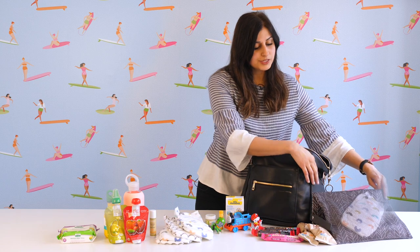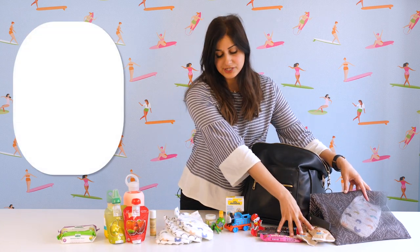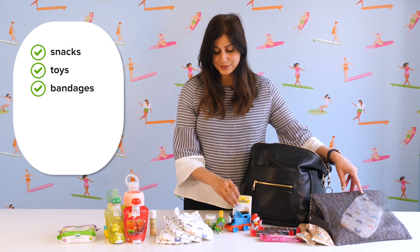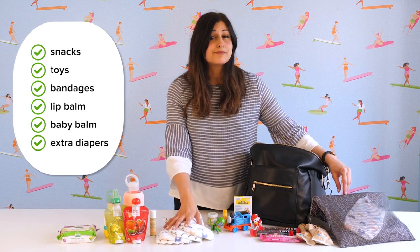That's what's in my diaper bag. I also like to have on hand some extra snacks, a few toys, band-aids for those ever-present boo-boos, lip balm, baby balm, and some extra diapers. I hope you liked that video — feel free to comment below and tell me what your diaper bag essentials are. Until next time, live healthy, live happy.